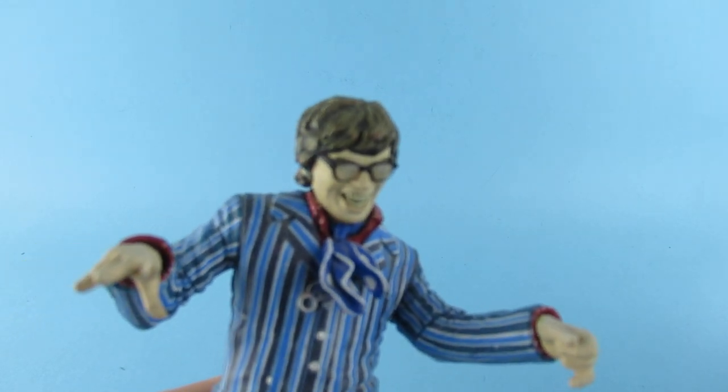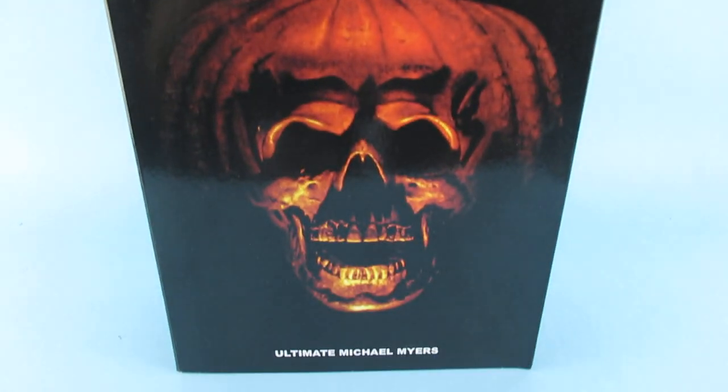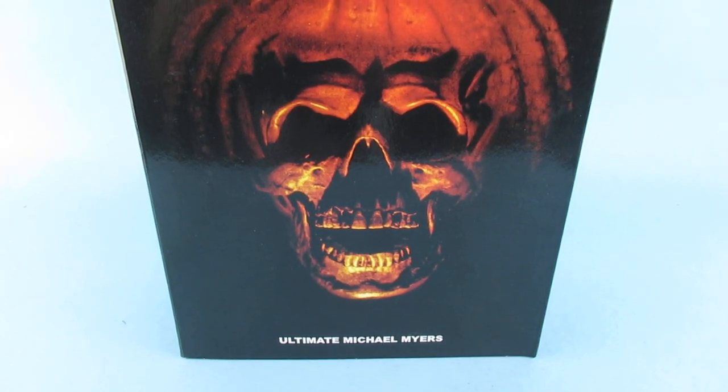It's nearly Halloween, so what video have we got to do? The Halloween 2 KO Michael Myers, of course. I just want to do that joke because it's a knock-off Michael Myers. But no, we have this, which is a Halloween 2 Ultimate Michael Myers.